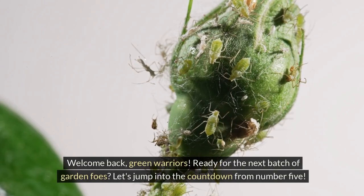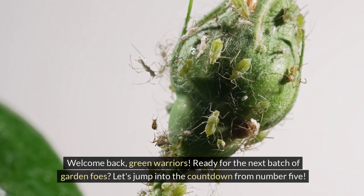Welcome back, green warriors. Ready for the next batch of garden foes? Let's jump into the countdown from number 5.